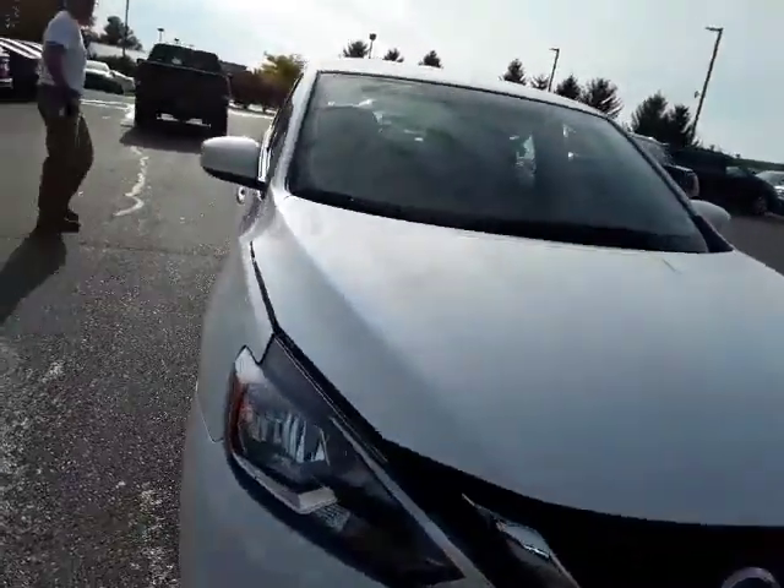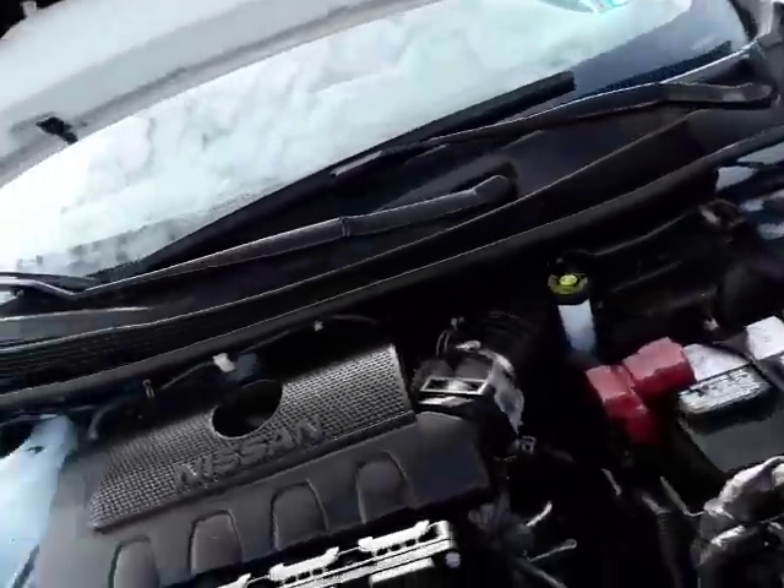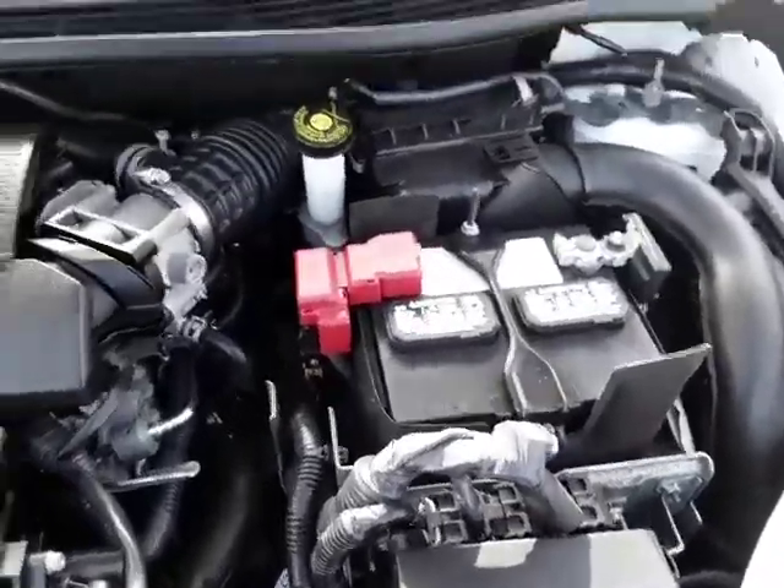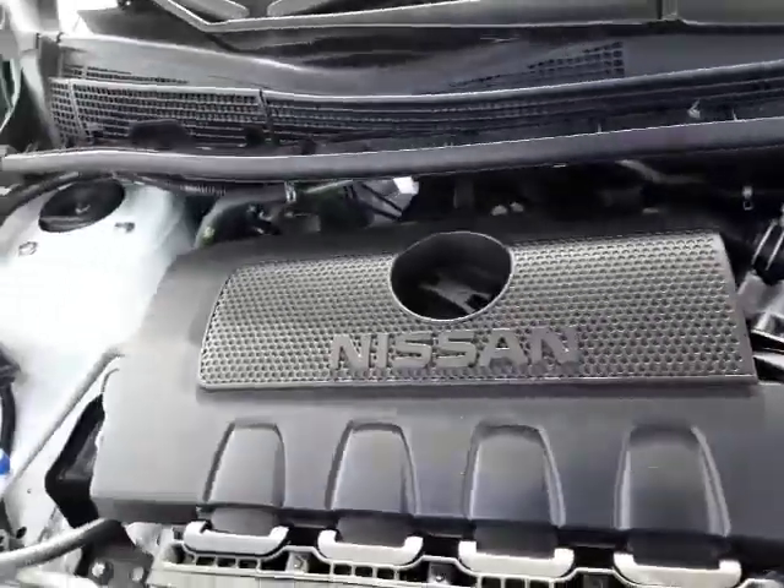First thing I think we'll do is take a look under the hood. As you can see, the engine compartment is very clean, very well kept.